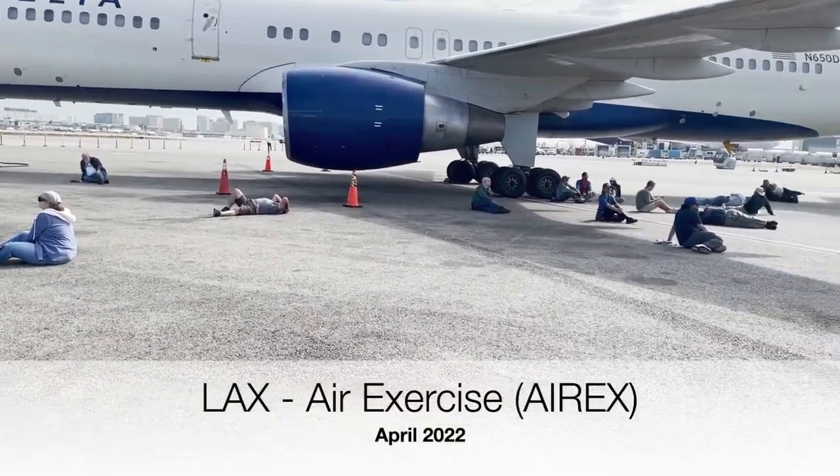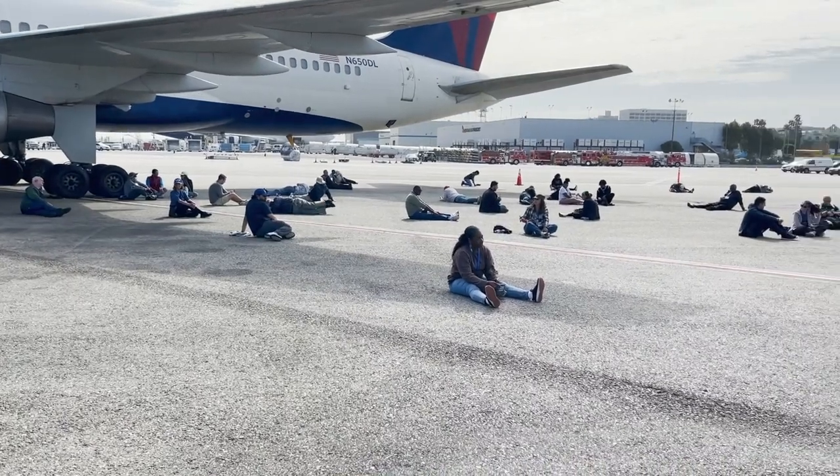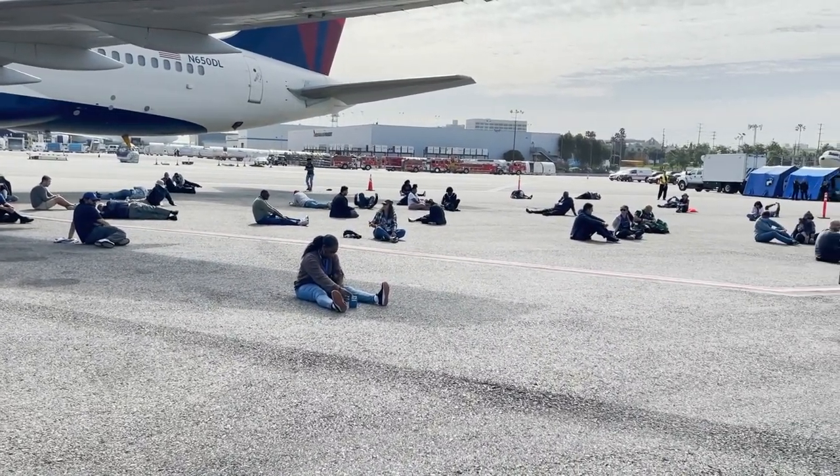LA Tower, ABC 101 is with you. Runway 7 right. We might be able to make the airfield. ABC 101, emergency crews are standing by.